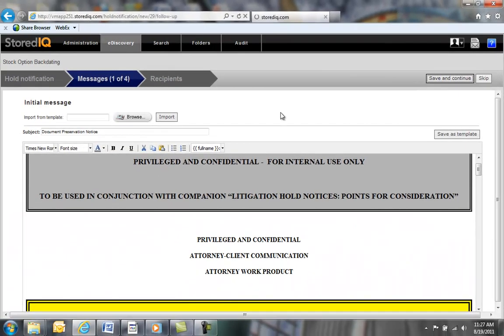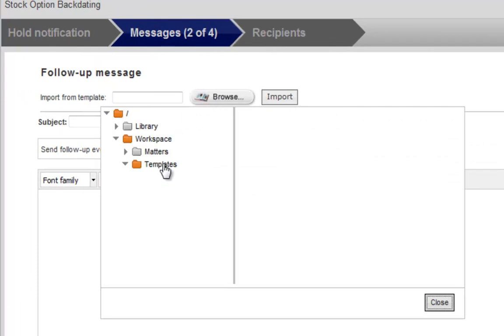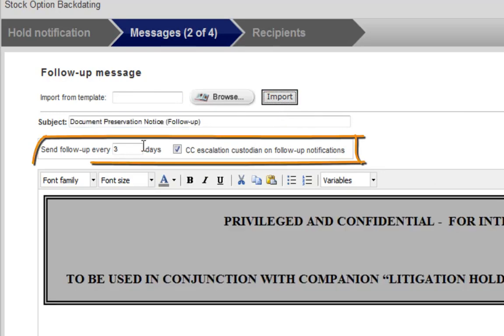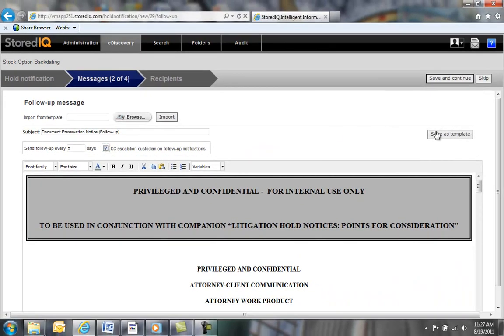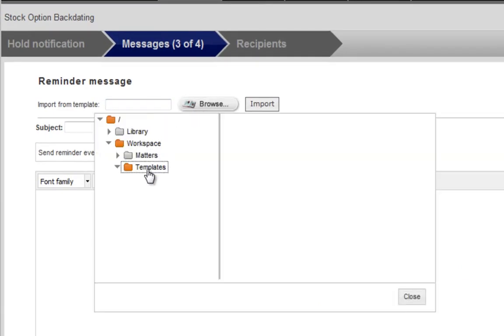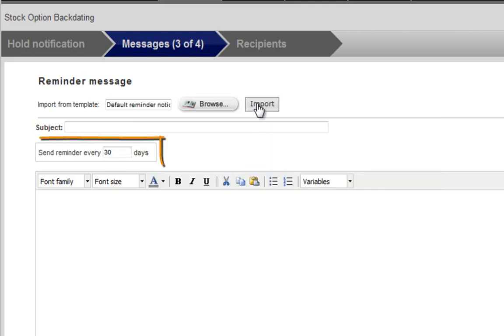Now let's create a follow-up message. This is a message that will be sent to people that have not responded to the initial notification or have not acknowledged receipt of the initial message. We can again populate this notification from existing templates. We have the option to set how often follow-up notifications are sent and whether or not we want to set escalation notices. The next message we're going to create is a reminder, which will be sent to people who have responded to the initial notification, but we just want to remind them that their data is still under legal hold. We are again using templates to expedite the process and have the option to set how often this reminder goes out.